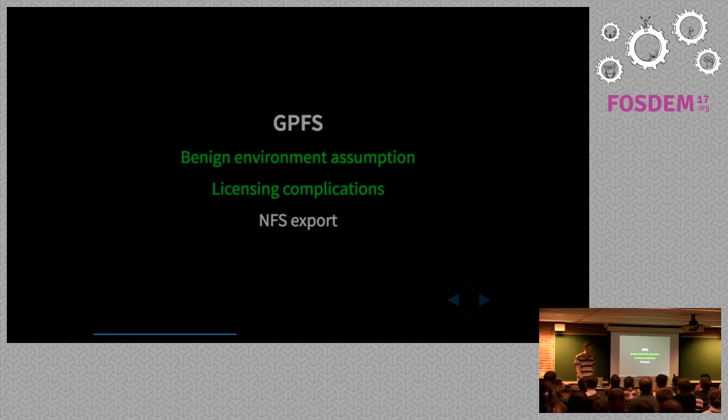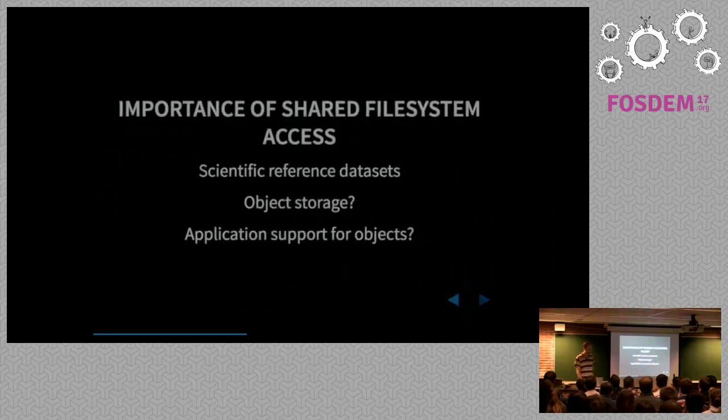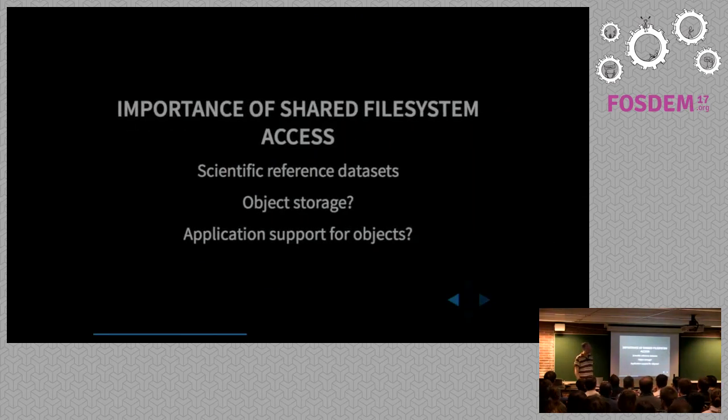Maybe, maybe not — but lawyers would probably be involved and that means more money. So the workaround we have at the moment is just exporting over NFS, and the CLIMB project, which is a microbial bioinformatics project in the UK, has also had to do the same thing. You're kind of losing a lot of the performance you gain by having GPFS in the first place, which is a shame.